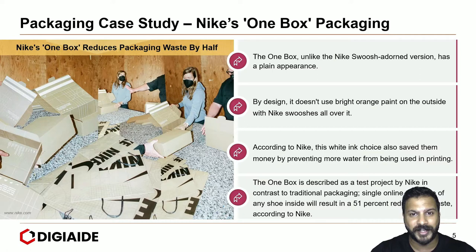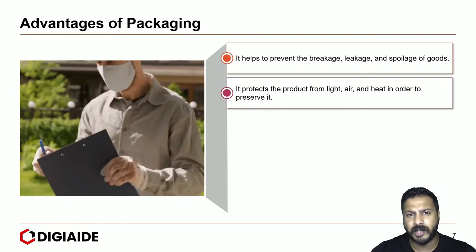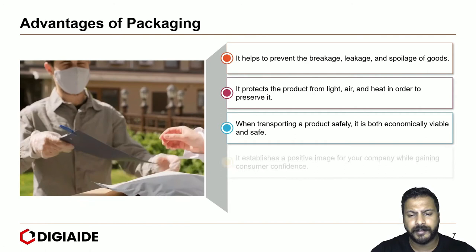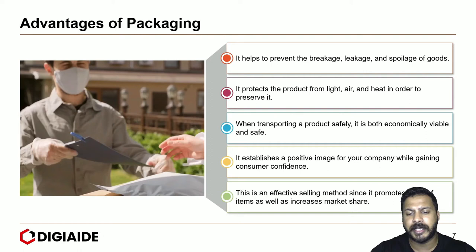Moving on to the advantages of packaging. First, it helps to prevent breakage, leakage, and spoilage of goods. It protects the product from light, air, and heat in order to preserve it. When transporting a product safely, it is both economically viable and safe. It establishes a positive image for your company while gaining consumer confidence, especially in the packaging of Apple products. And this is an effective selling method, since it promotes sales of its items as well as increases in market share. This is especially true for FMCG goods in supermarkets and hypermarkets.